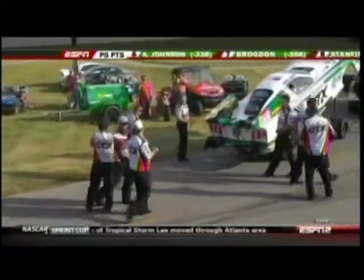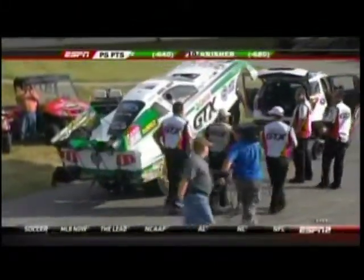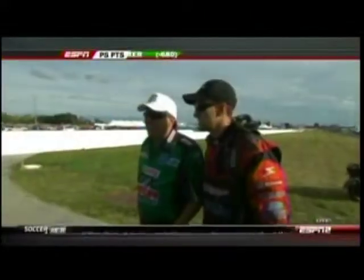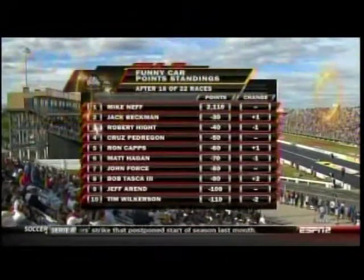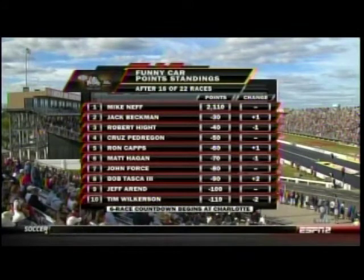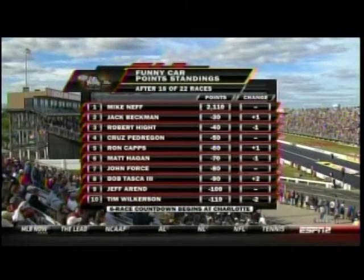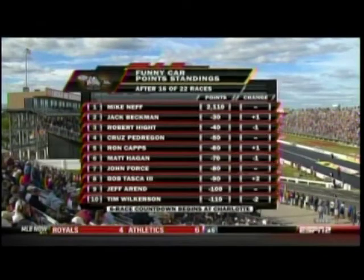Bob Taska dejected, walks away. Mike Neff begins his celebration — there's nothing better than winning at Indy. Take a look at the points in Funny Car: the countdown is now set. Countdown to the championship begins at Charlotte, and there are the 10 guys with the new points settings coming in. Mike Neff will lead the pack as we go to the countdown to the championship.